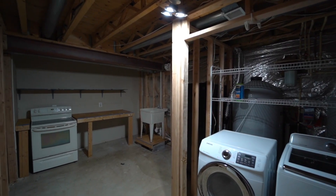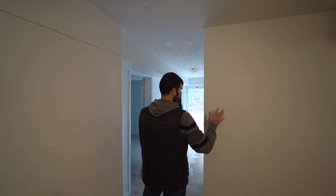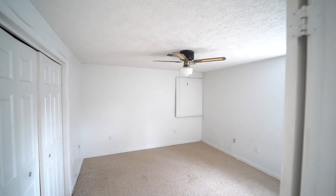Down in the basement, you've got a laundry and storage room on the other side of the steps. Huge four-piece bathroom right behind you. This wall — I would delete this and just make a bigger space in the rec room. Fifth bedroom, walk out.